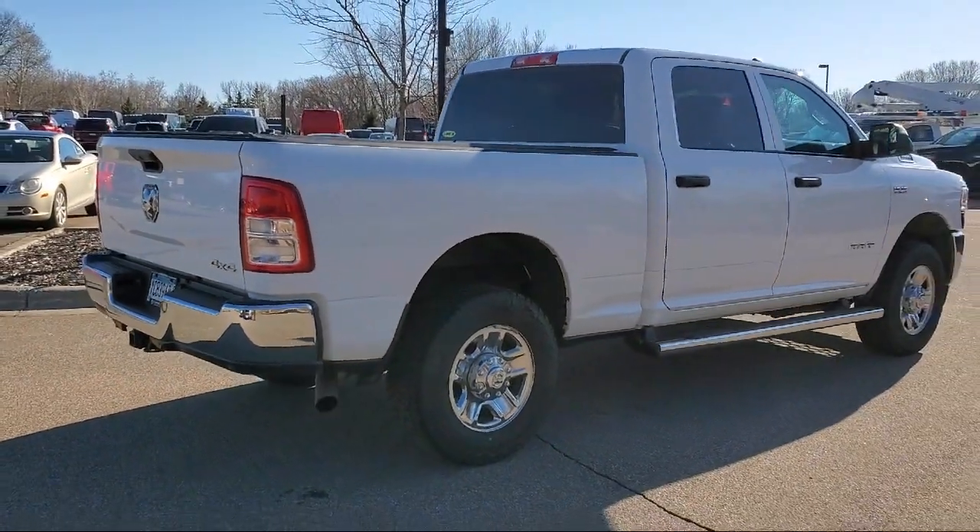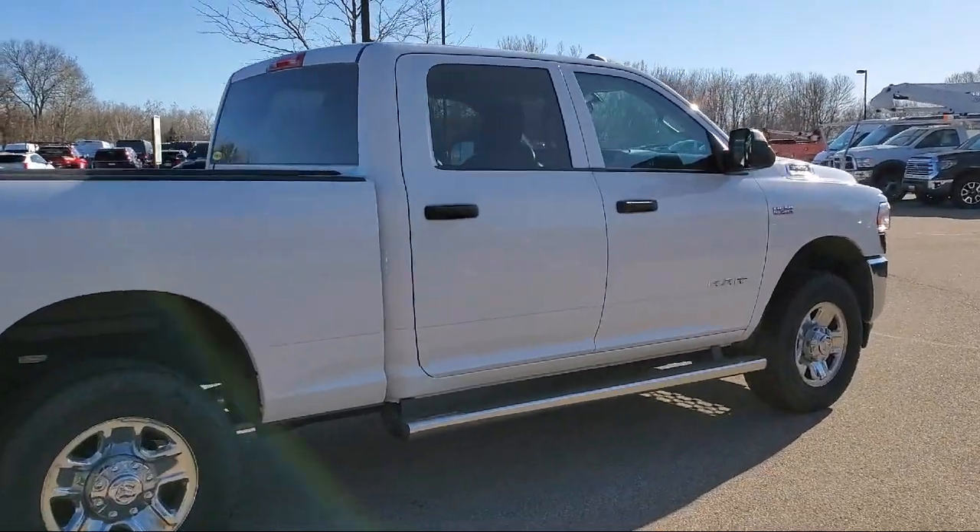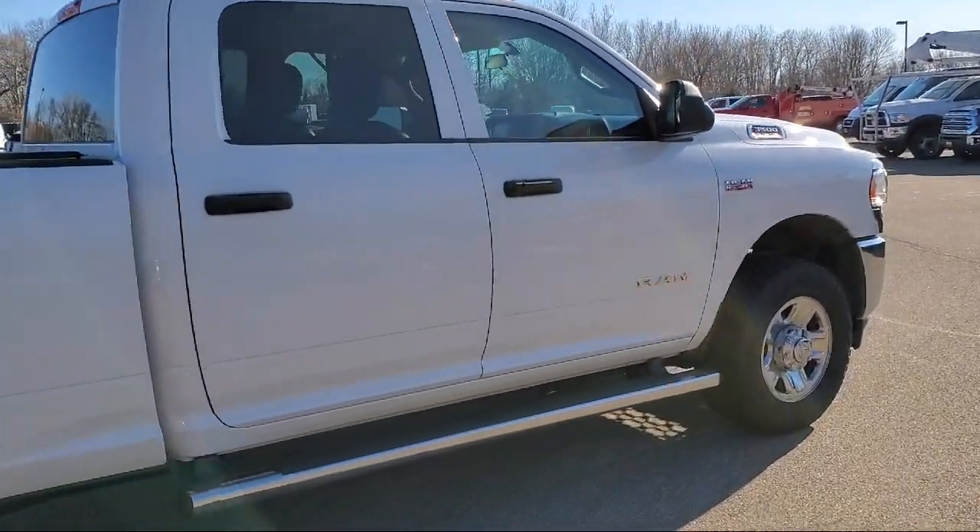It also features a backup camera, 18-inch steel chrome clad wheels, air conditioning, and has less than 65,000 miles on the odometer.